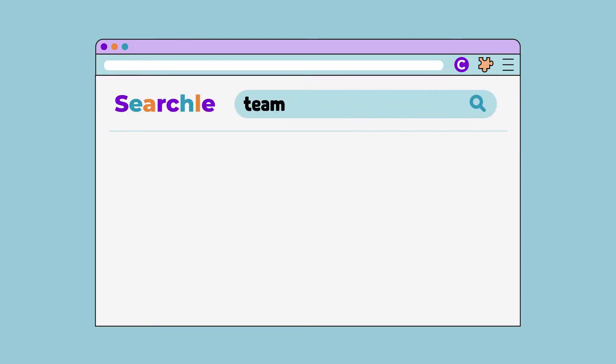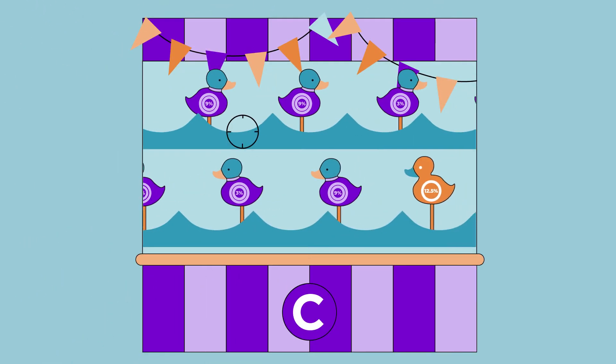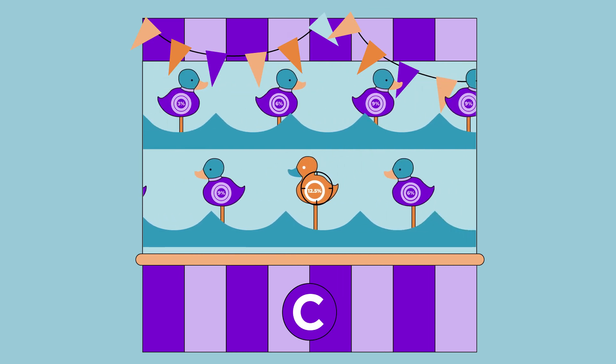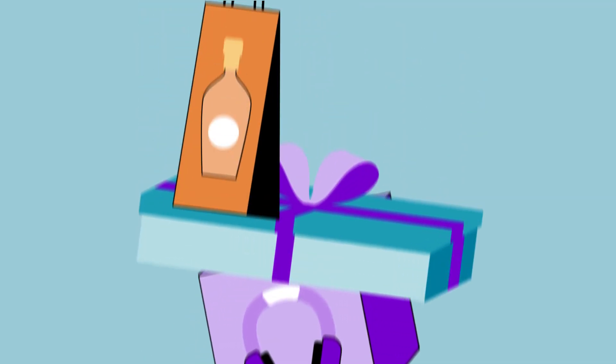It'll even show you loads of amazing offers through search too, so you can choose the best cash back deals available. Woohoo! Ready to online shop till you drop? Download the cash rewards notifier now.